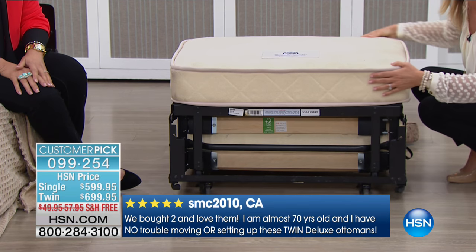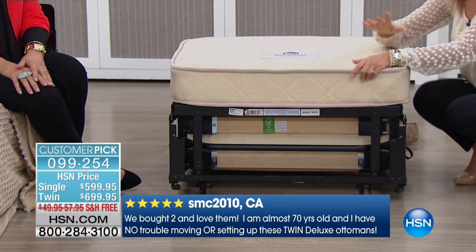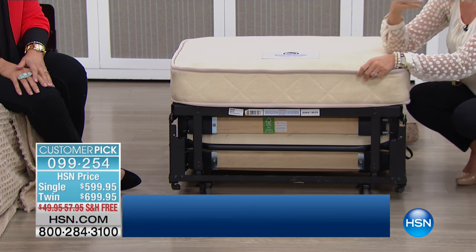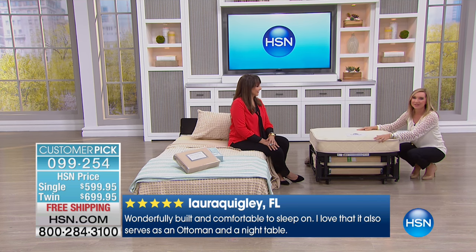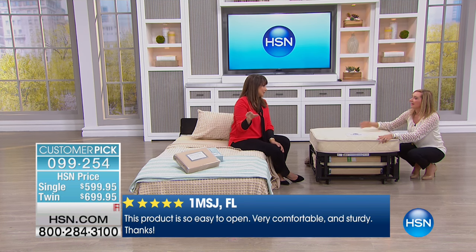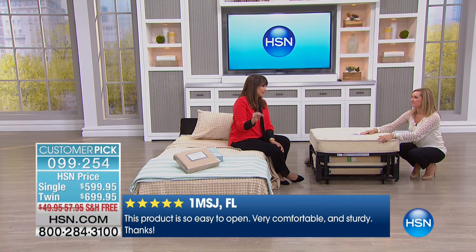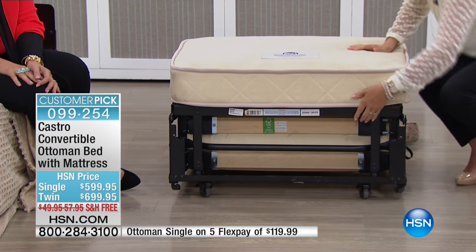Maybe you've thought about a fold-out sofa or fold-out chair — that's going to be in that spot forever. This can be in your dining room, your living room — it can move with you and grow with you. I've even had customers tell me they put it in their SUV and took it with them for a long-term stay. That's how portable this is.